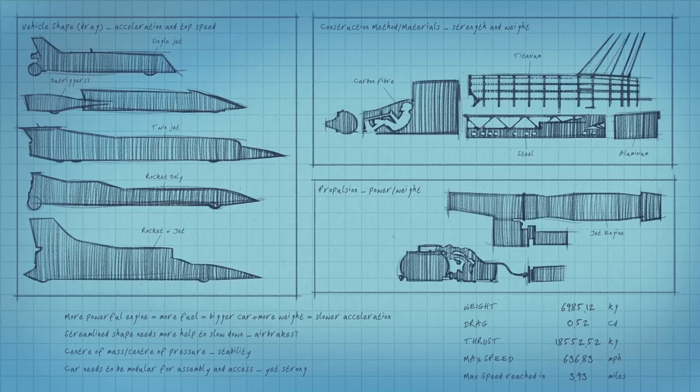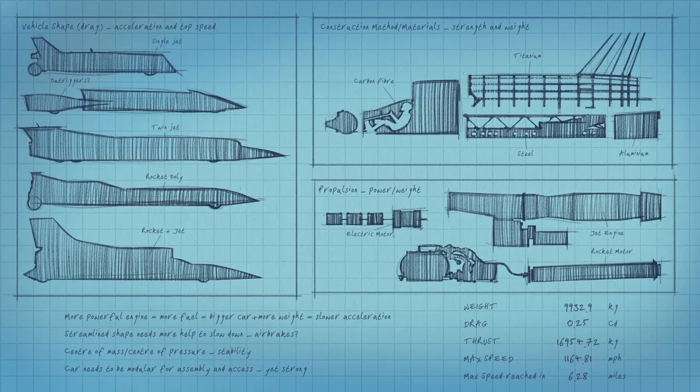They produce masses of data, all of it constantly shifting, but if you can manage it successfully, setting a new record becomes much less of a step into the unknown than before.